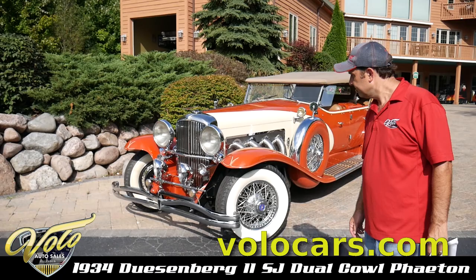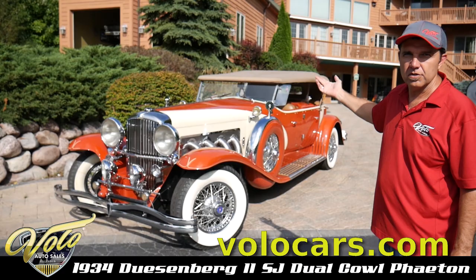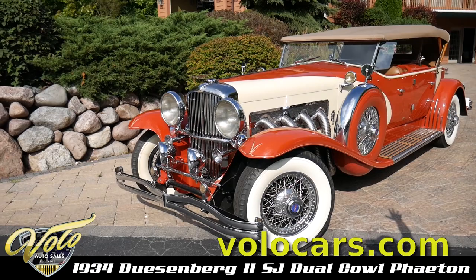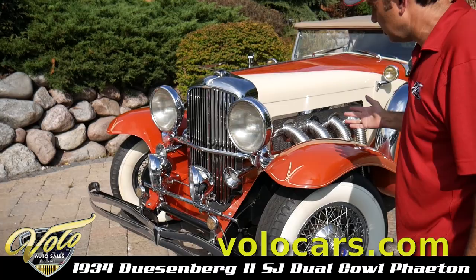There's another fabulous Duesenberg 2 from our private collection. They made something like 66 Duesenberg 2s total. It's done to the exact specifications and sizes, including the Duesenberg grill and hood ornament. It's all exact to the original.